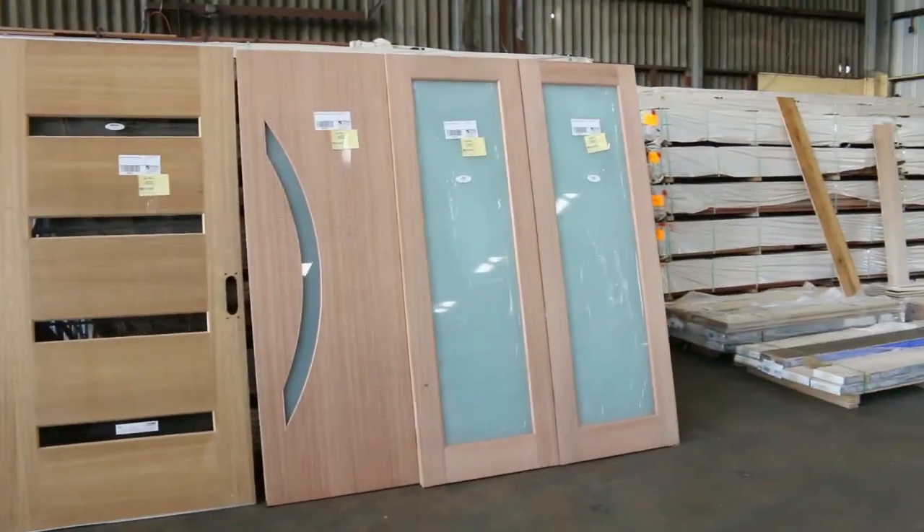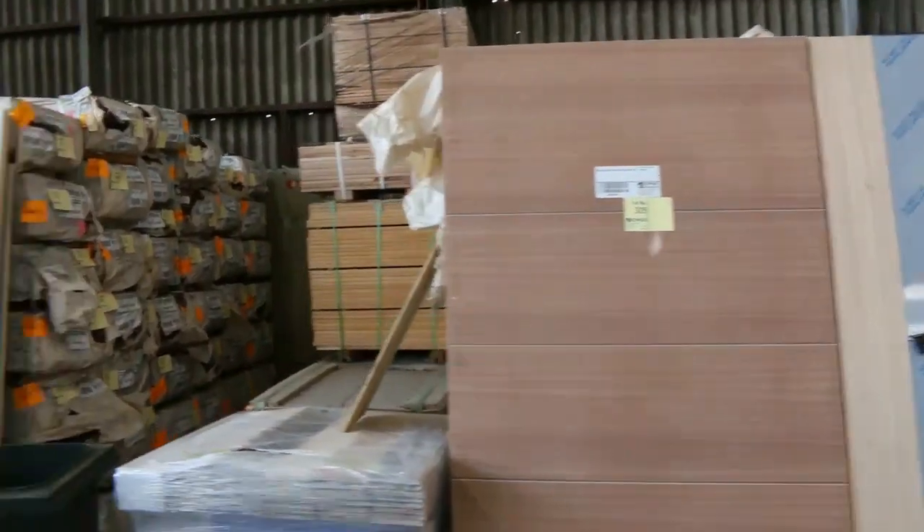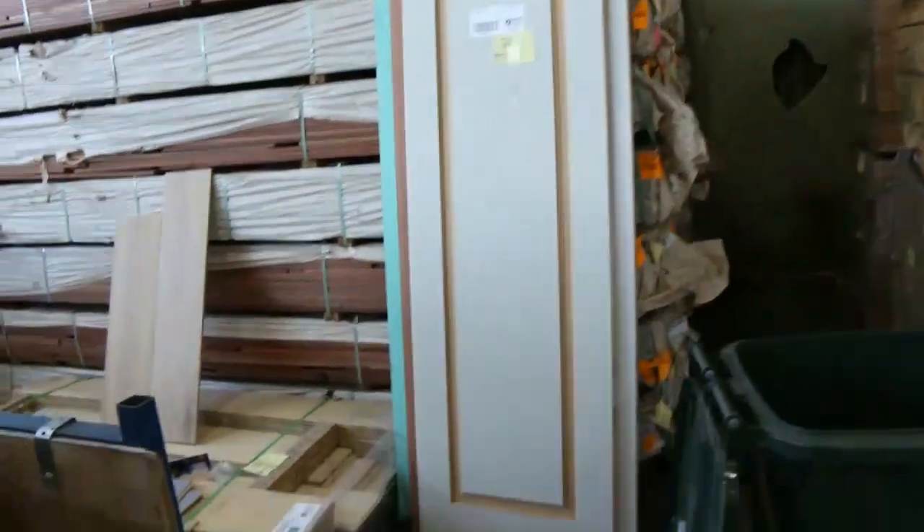And once again, doors — all to be cleared. We've got some nice big doors this week, some really large entrance doors. We've got more engineered flooring along the side there as well.